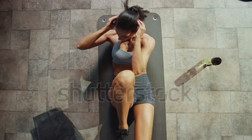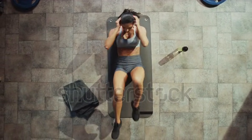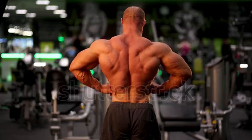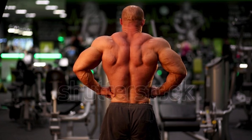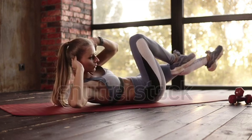Number 2: Bicycle Crunches. Bicycle crunches engage both the rectus abdominis and the obliques — the side abdominal muscles. These muscles play a crucial role in creating that V-shaped appearance. Well-defined obliques contribute to the narrow waist aspect of the V-shape.